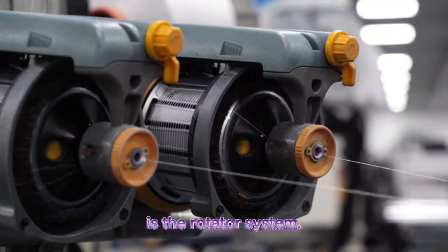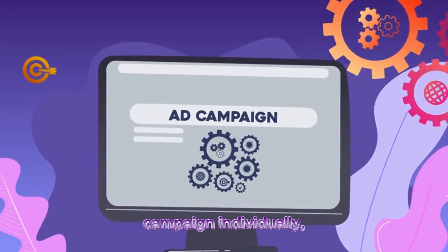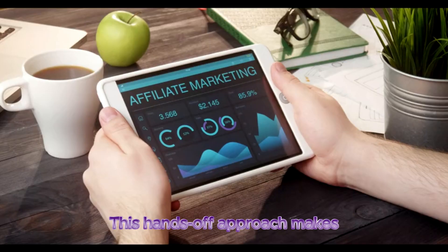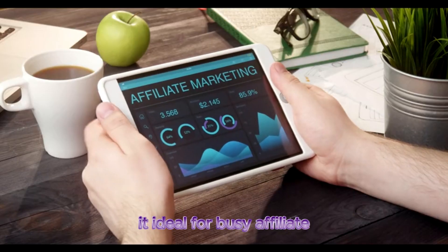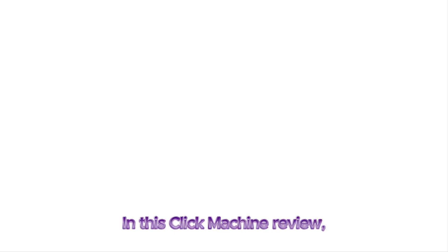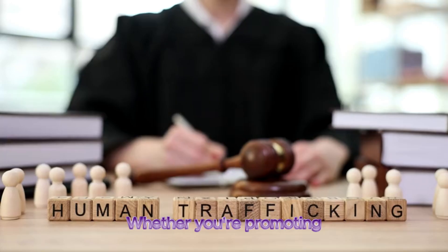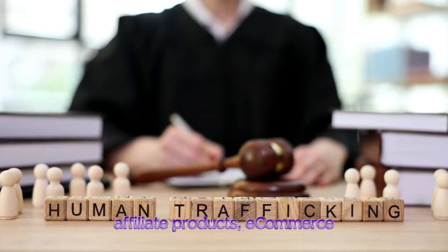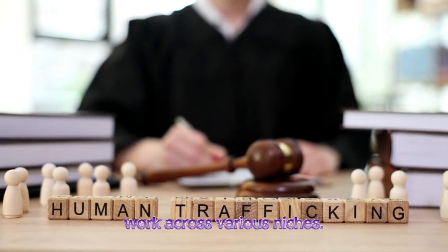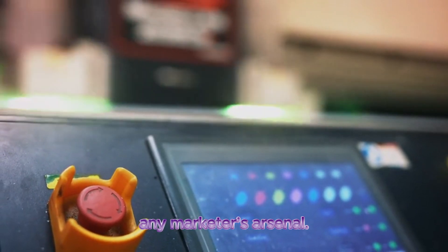Another standout feature is the rotator system. Instead of having to purchase traffic for every campaign individually, Click Machine's rotator automatically assigns traffic to the offers you choose. This hands-off approach makes it ideal for busy affiliate marketers looking to scale their business without investing hours in ad management. Whether you're promoting affiliate products, e-commerce stores, or even blog posts, the traffic is designed to work across various niches, making Click Machine a valuable tool in any marketer's arsenal.